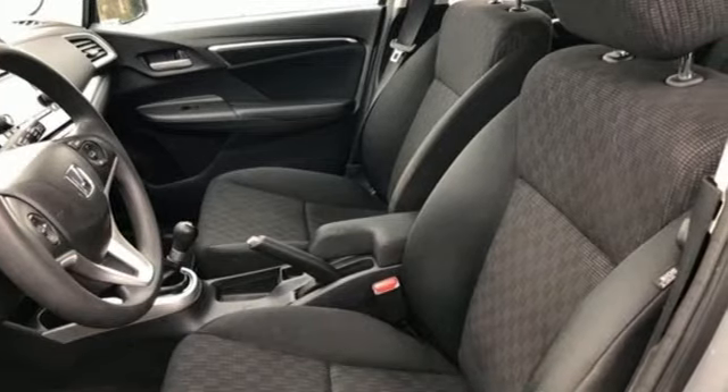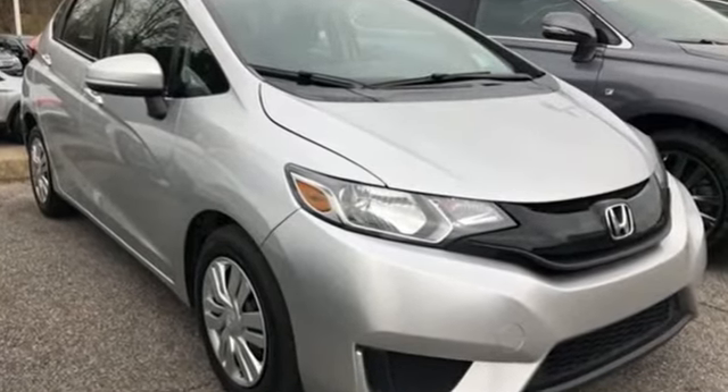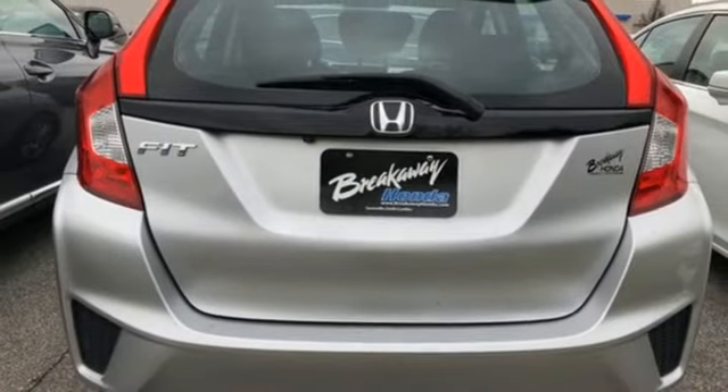Its iVTEC engine with EarthDreams technology generates 130 horsepower and 114 pound-feet of torque, while the exclusive Honda Magic Seat opens up the possibilities with increased cargo space.